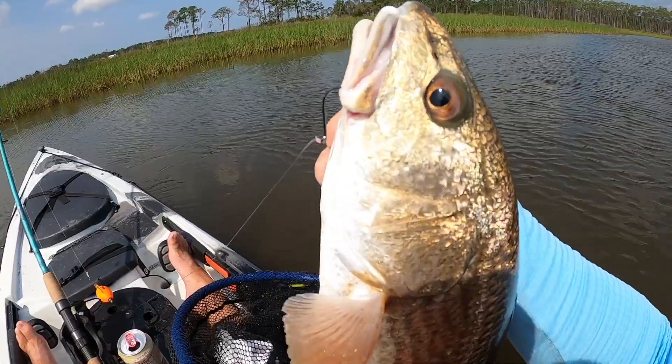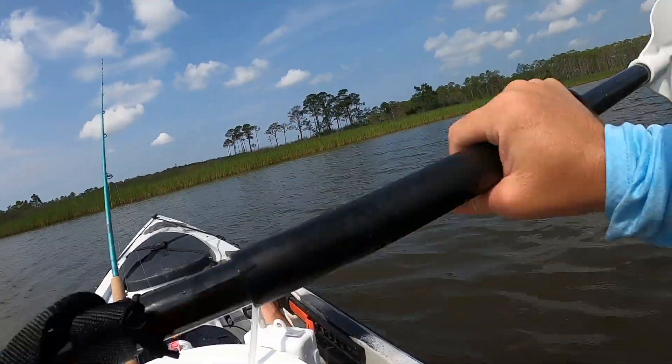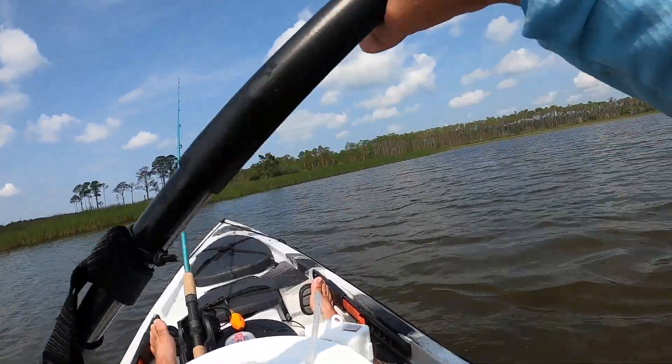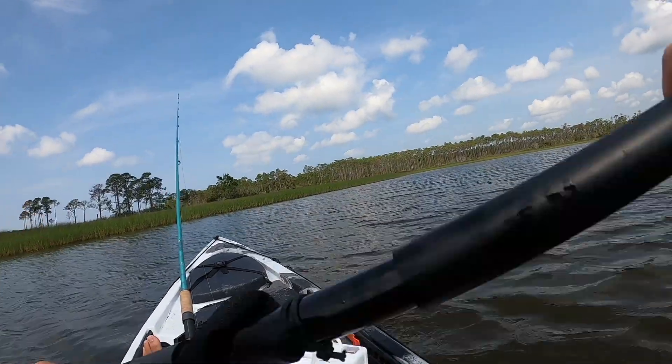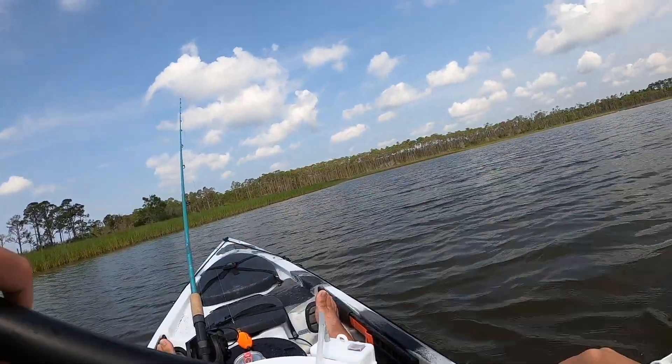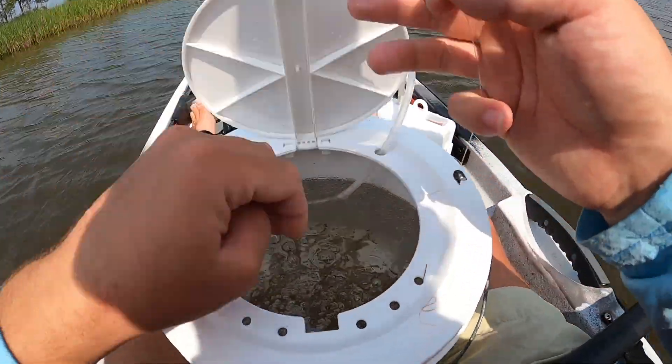It's about a hundred-degree heat index and we're catching beautiful redfish — that is going to go great on the grill. I'm going to throw him in the cooler. Alright, time to get repositioned. The wind did pick up a little bit, but that's awesome — that didn't take long at all. What a cool fish.